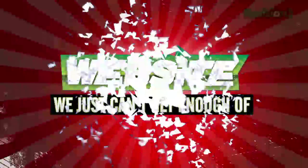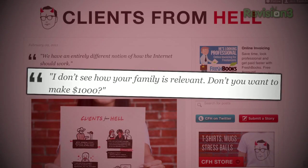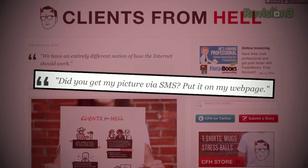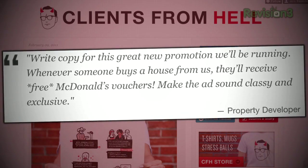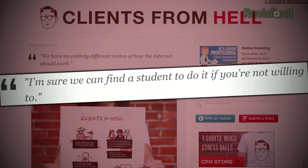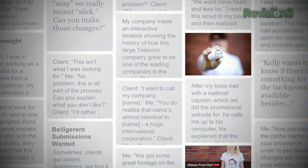This week's website pick: clientsfromhell.net, submitted by Edward on our Facebook page. For all the freelancers out there — clientsfromhell.net showcases the most inane and ridiculous client requests, with a strong web and graphic design slant. Recent favorites include: 'write copy that sounds classy and exclusive for a promotion giving away McDonald's vouchers with home purchases'; 'I'm sure we can find a student to do it if you're not willing to'; and 'we have no budget for creativity or innovation.' Head to clientsfromhell.net if you want to know you're not alone in dealing with demanding clients.